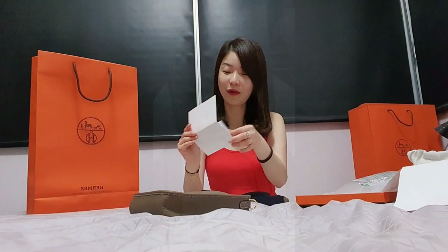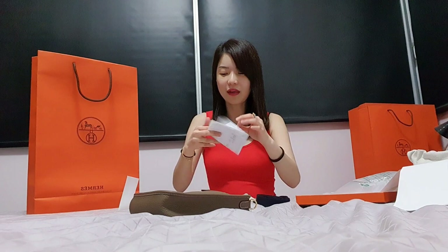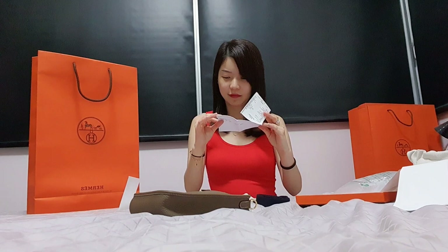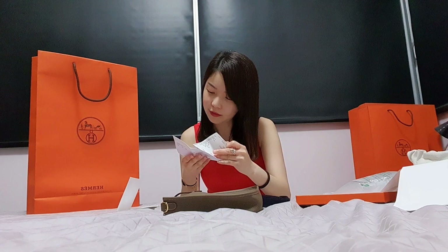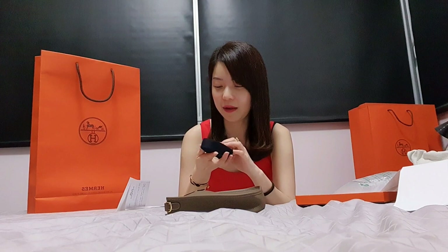Welcome back. The strap — I believe it's blue indigo color. Yes, I'm right. So it's étoupe gold hardware with a blue indigo strap, which is a really nice contrast color. This blue indigo actually matches my Kelly very well too. There's also a Hermès made in Paris stamp on the strap here.